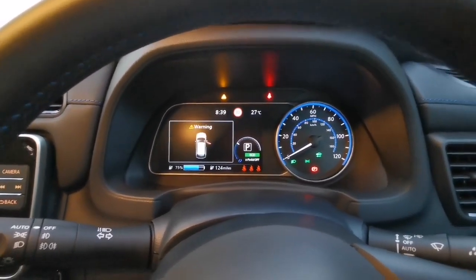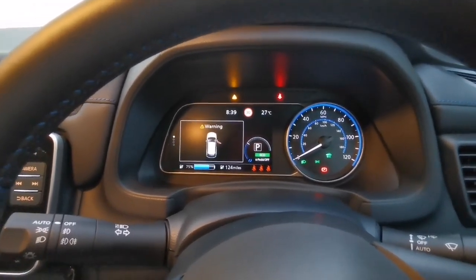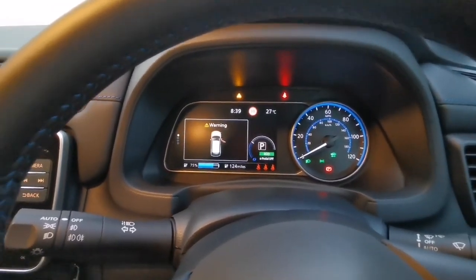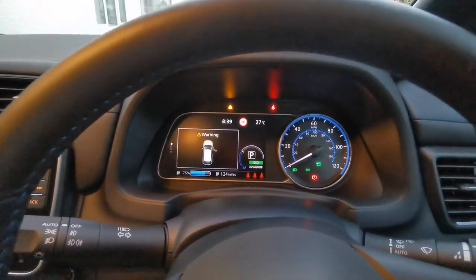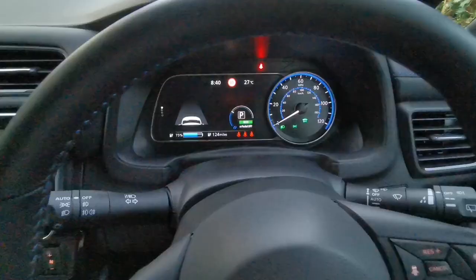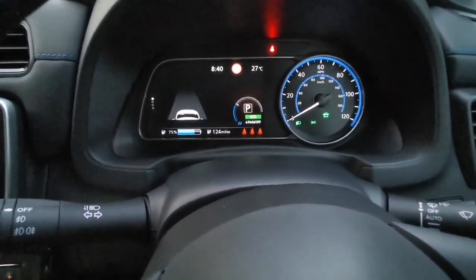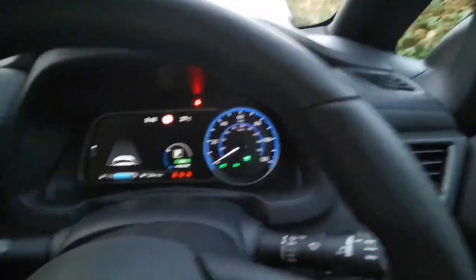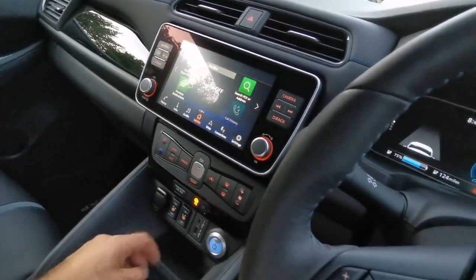It's showing me a handbrake caution and a road with restricted access warning. The light is telling me the handbrake is on, and one of the doors wasn't fully closed — I was just sitting and didn't shut it. The air conditioning is on automatic and it's blowing nicely. I'll just turn it off.